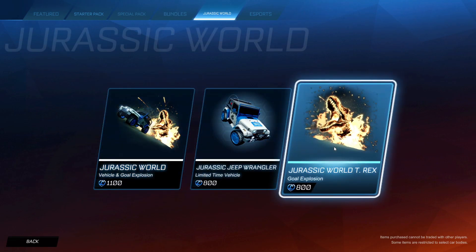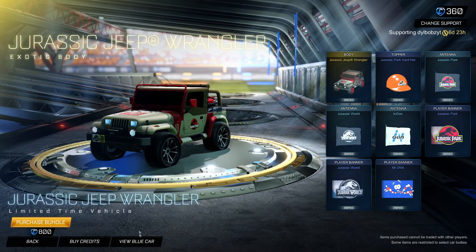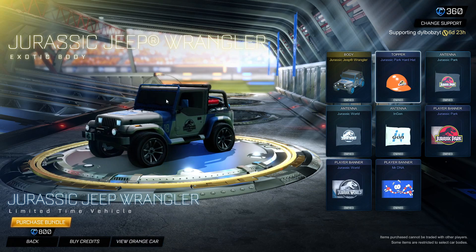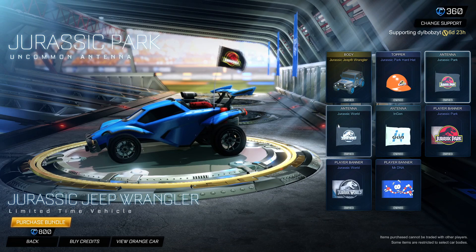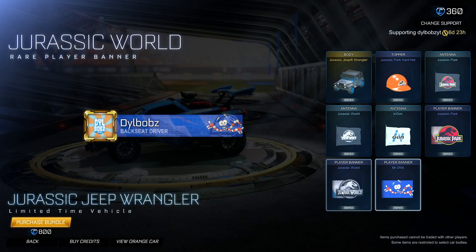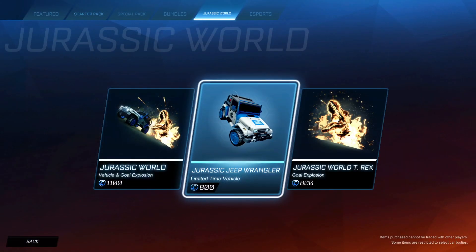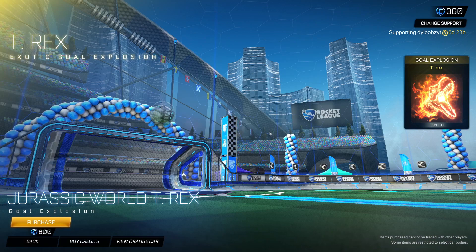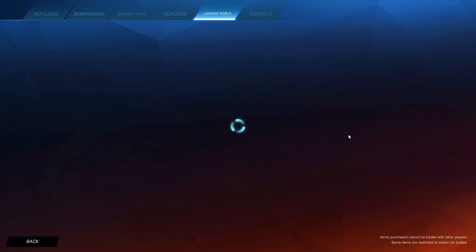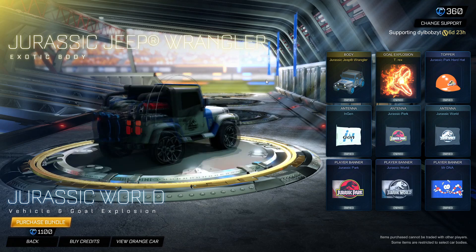You can either buy the T-Rex Gold Explosion on its own, or you can buy the Jeep Wrangler bundle — and it looks like this in blue and red — which includes the Jurassic Park hard hat, and these antennas I'm showing you now. The antennas are alright but we don't really care about them. There's also banners — I do like this one, though if it were animated it would be cooler. You can buy the Wrangler bundle separately for $800, or the Gold Explosion for $800. This is one that a lot of people love. Or you can buy them both for only $1,100, so if you haven't got any of them, you might as well get the one with both.